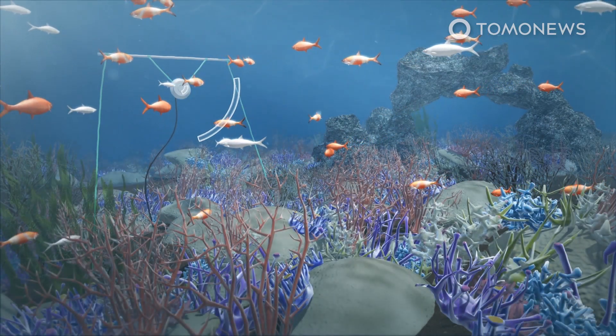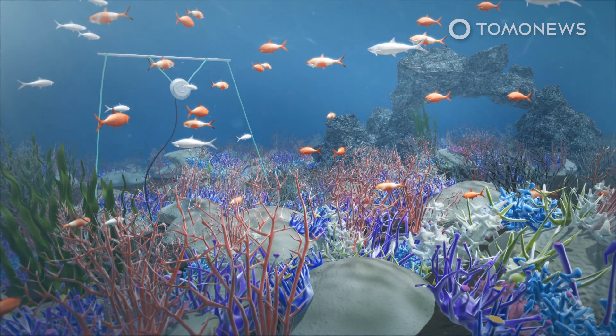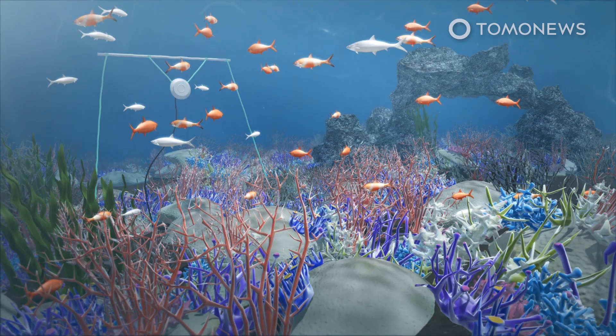Lead author of the study, Tim Gordon, explained in a news release that the growth of fish population choosing to stay in the damaged reefs could help kickstart the natural recovery process of the coral reefs.